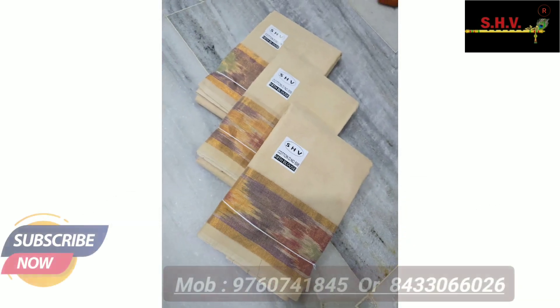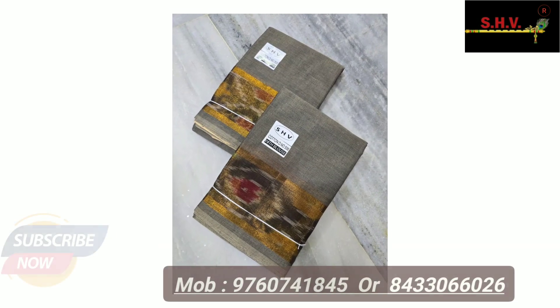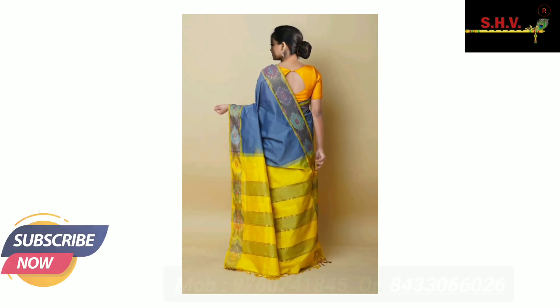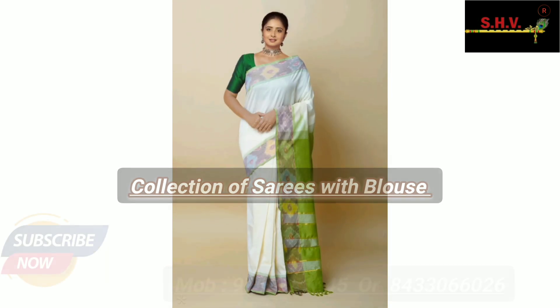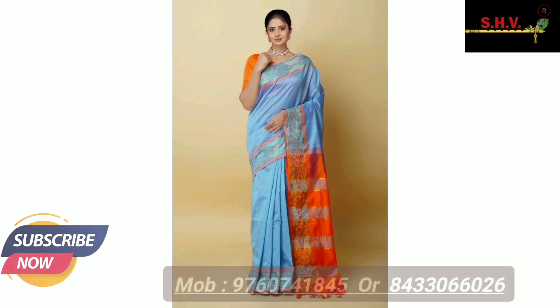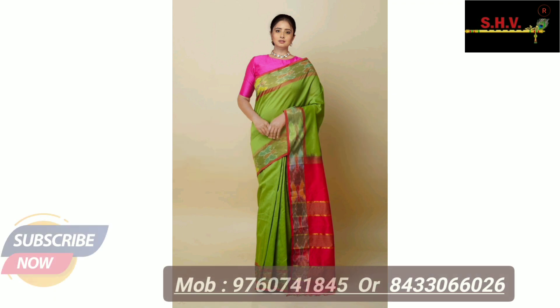Buy now at best prices. More new fashionable collections available in Pochampalli varieties, suits, sarees, designer and unstitched fabrics, cotton and handloom collection. More new stylish latest collections available here. Buy now — call us on the given numbers for latest updates.